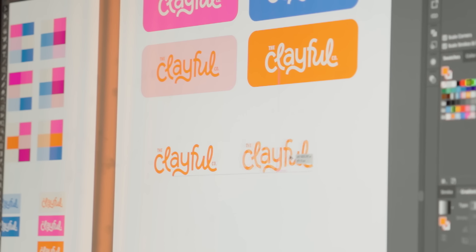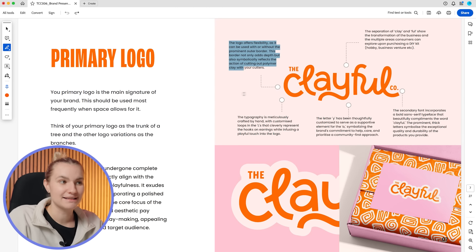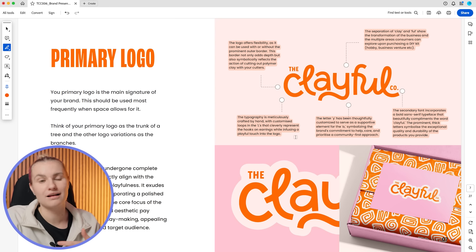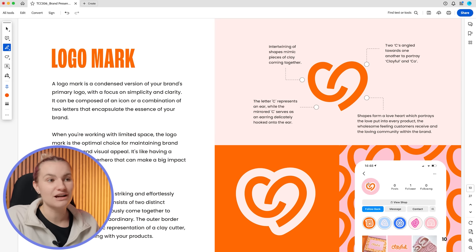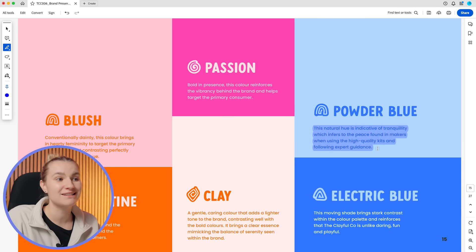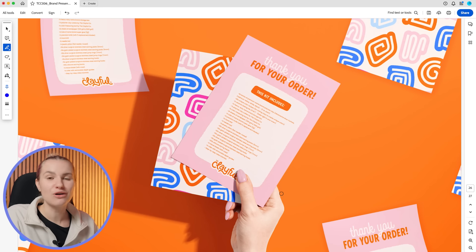Over the last few days I've been finalizing the concept, creating mock-ups, and putting together a brand presentation to send to the client. In the presentation, I showcased the logo suite and its variations, annotating my designs to explain the design decisions and thought process — crucial for helping the client understand the strategy behind the designs. I also included the chosen color palette with an explanation of why these colors were chosen, and mock-ups showcasing the brand in action.